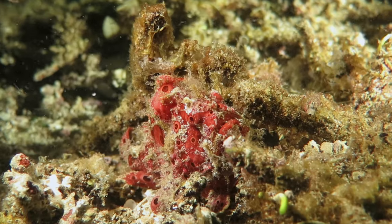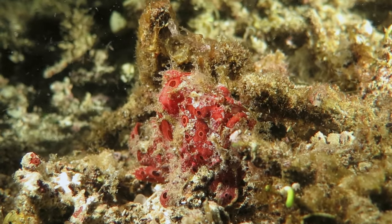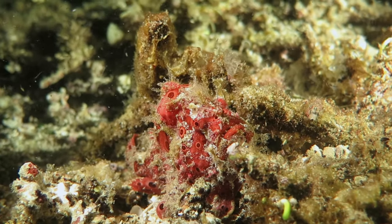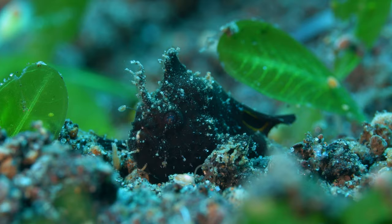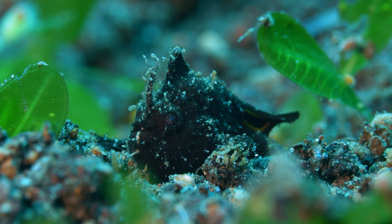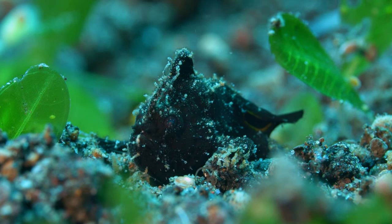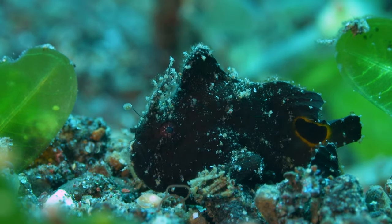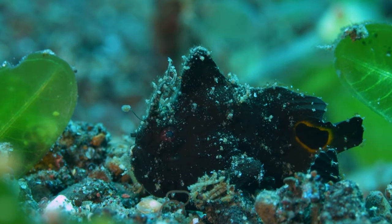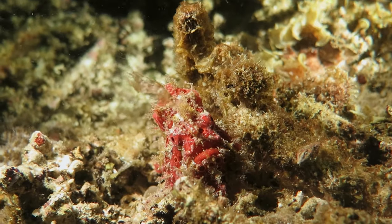Rather than a typical dorsal fin, the frontmost of the three fins is called the illicium, and it's topped with a lure called the esca. For fishing, they move their esca, and when it's attacked by animals, they open their mouth wide — about 12 times their size — and eat very fast. The attack can be as fast as 6 milliseconds.